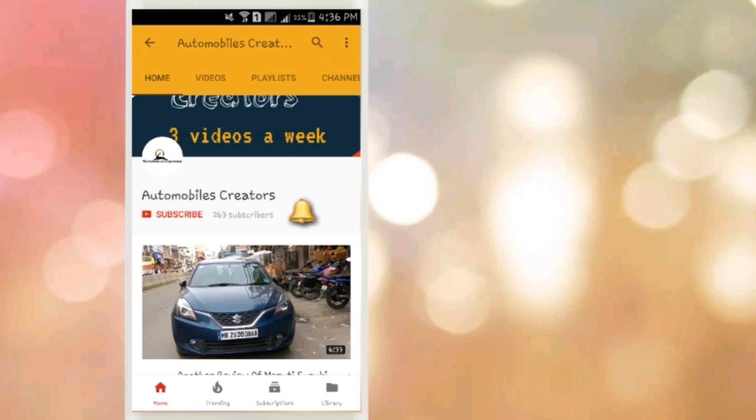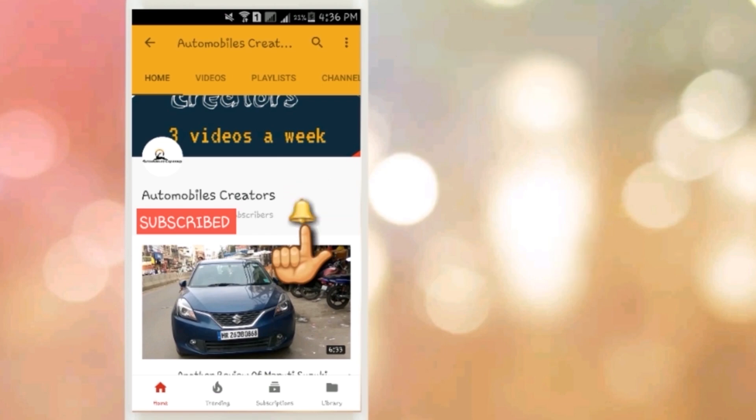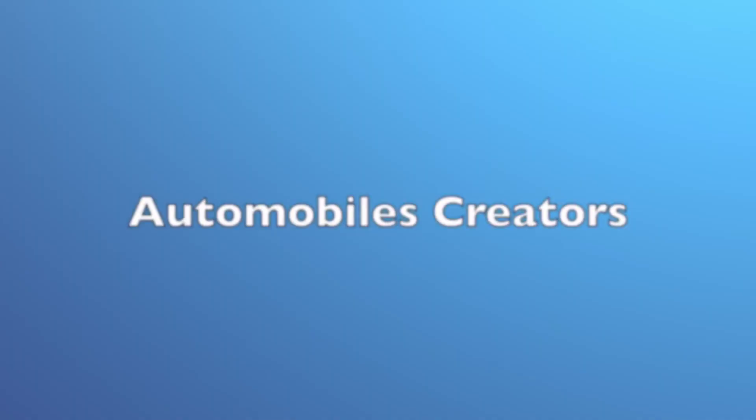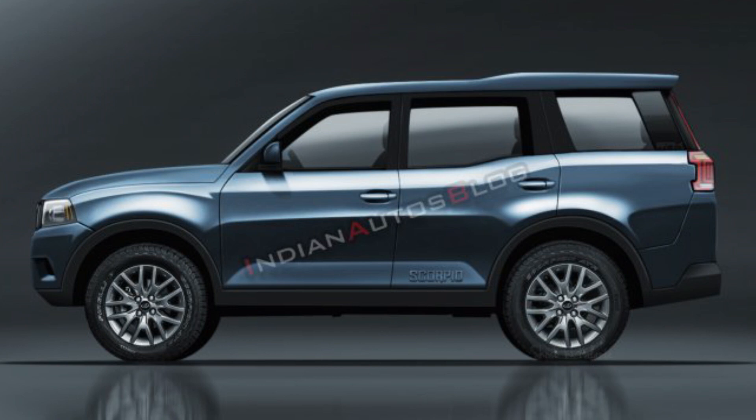Hey guys, subscribe to Automobiles Creator's channel and press the bell icon to get all the latest updates and news. Welcome to another video. Here I will tell you about the Mahindra Scorpio 2020. We will discuss safety features, the expected price, and the specifications.